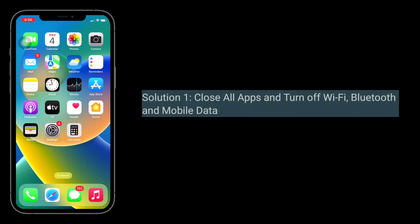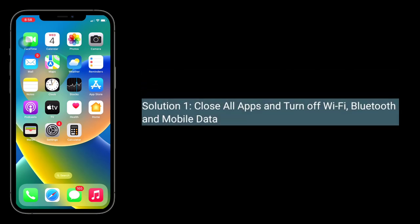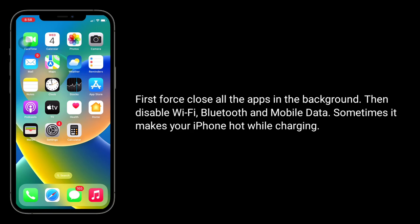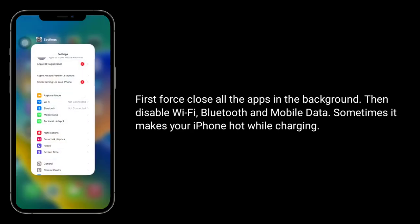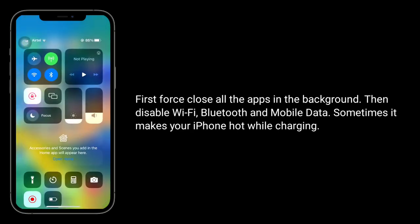Solution 1 is close all apps and turn off Wi-Fi, Bluetooth and mobile data. First, force close all the apps in the background, then disable Wi-Fi, Bluetooth and mobile data. Sometimes these can make your iPhone hot while charging.